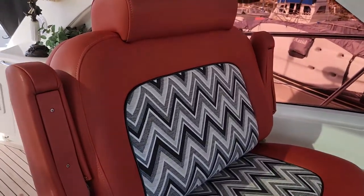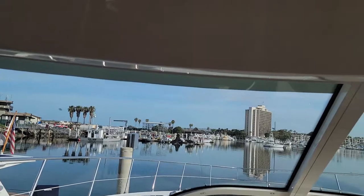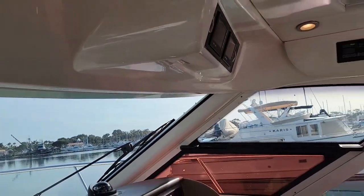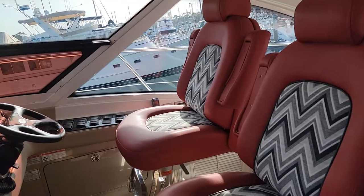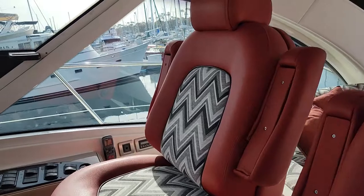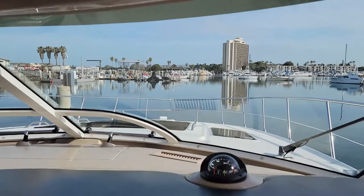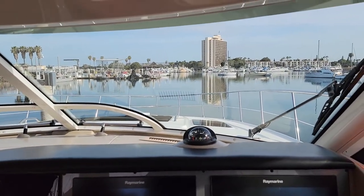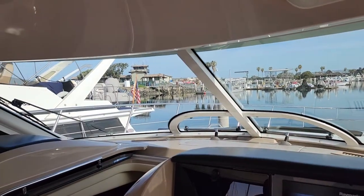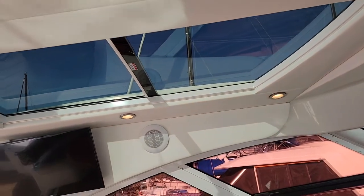Over on the port side you've got a nice guest seat and a beautiful view out of the windshield. Then there's the navigator seating along with the helm chair. As I said, great view out the windshield of this boat. There are two sunroofs on the hard top right above — you can see one here and the other one across the other side.